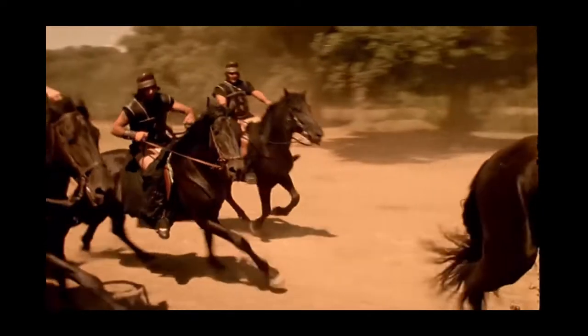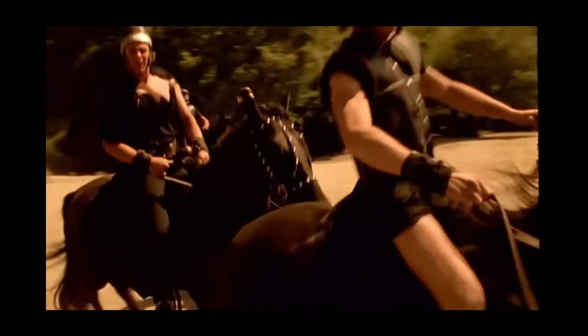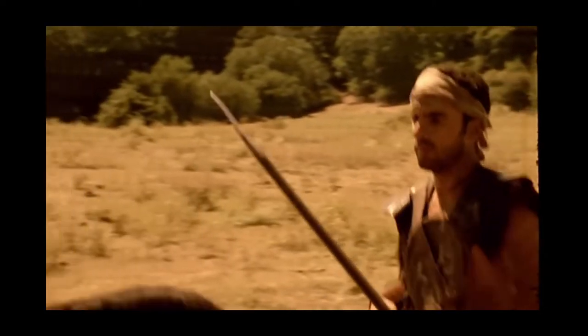Key to Hannibal's success was his cavalry, consisting of two main units, the Heavy Brigade and the Light Brigade. The Heavy Brigade comprised Spaniards and Gauls riding powerful horses. They were armed with a short lance that could double as a javelin and a two-edged sword suitable for both cutting and thrusting.